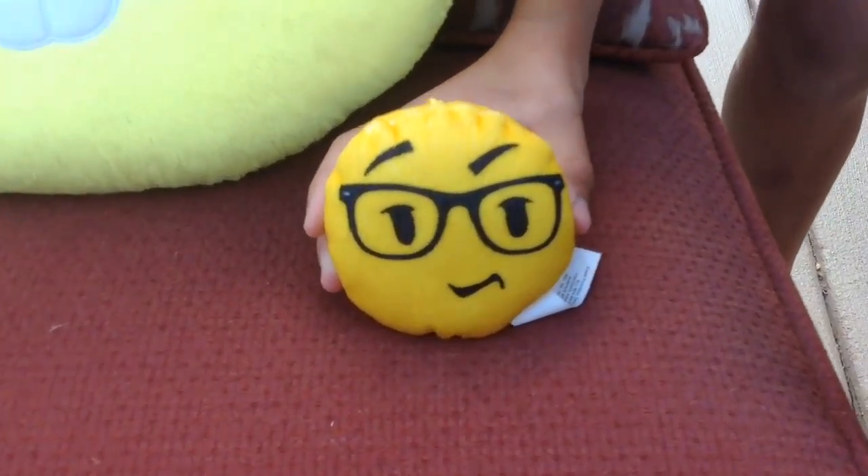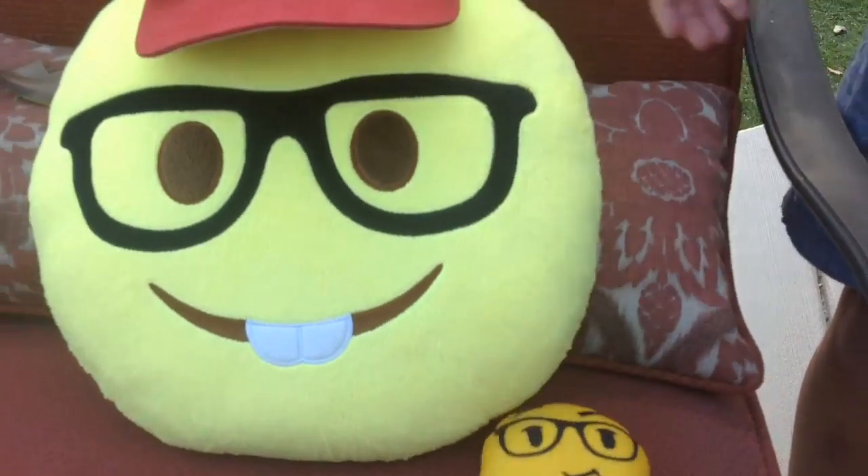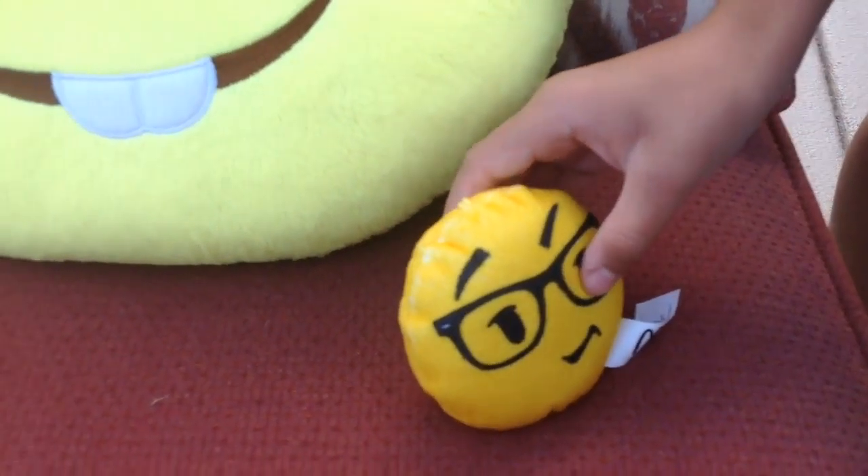So, today we just learned about magnetism. Was that interesting, learners? When did we learn about magnetism? I thought we were going to learn about magnetism right now. We did, doofus!